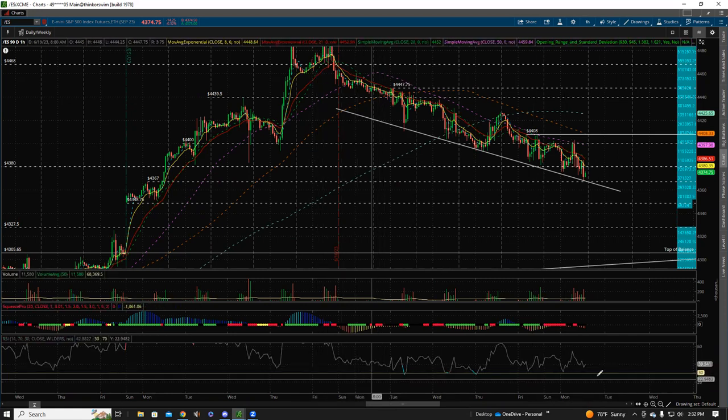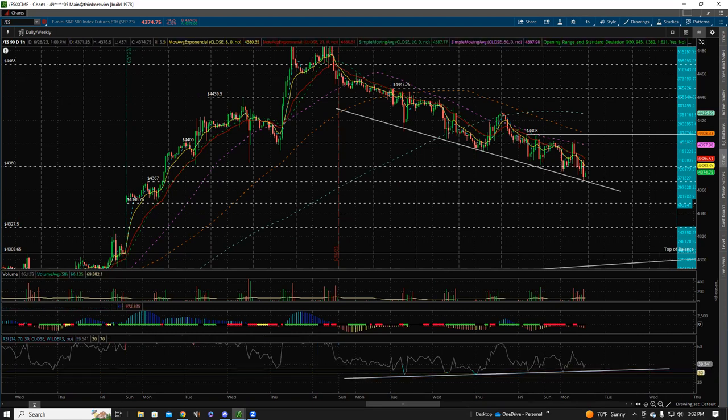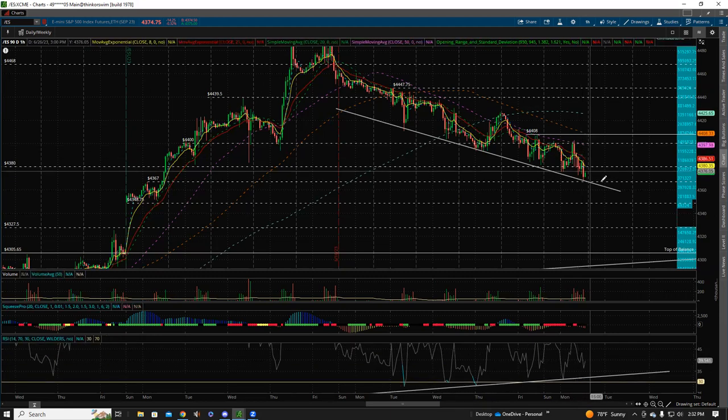But if you look at the RSI, from this drop the RSI is really starting to make higher lows. We're making higher lows on the RSI, and what that tells me is the strength of the downside is getting less and less — so bullish divergence is forming here.